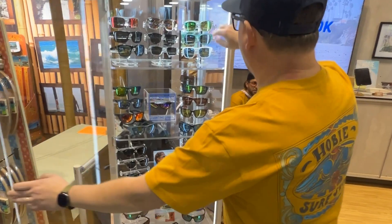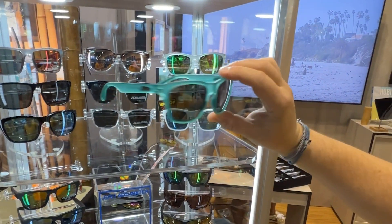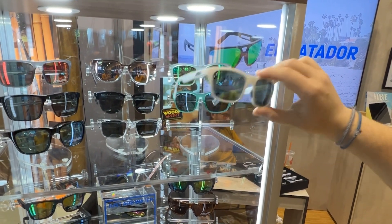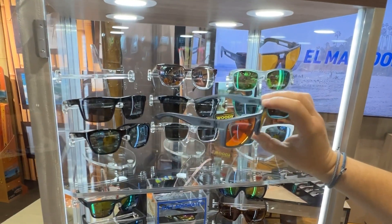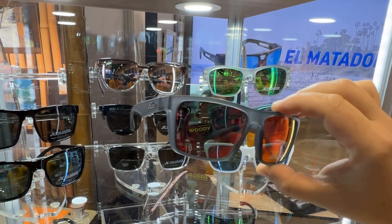Some additional new colors include our Woody style — this is our satin aqua with a gray lens and our satin white with a cobalt blue lens. We also have our new style Cove. This comes in four colorways. This one I particularly like — it's a satin crystal gray with our sunset lens.